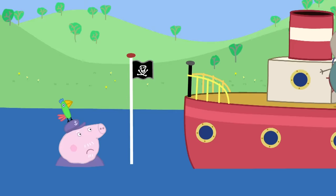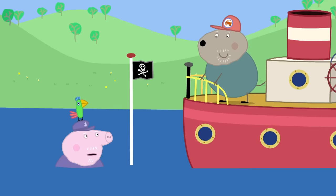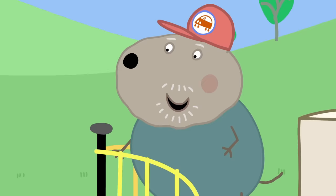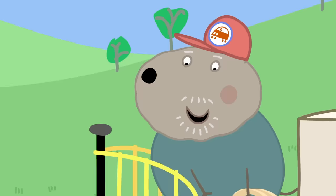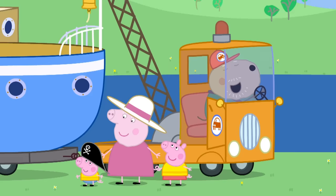It is Grandad Dog. Ahoy there, Grandpa Pig. Lovely day for a sail. Ahoy there. I'm taking my boat to the boatyard today — going to get a few repairs done. Would you mind taking my boat to the boatyard too, please? Of course. Where is your boat? I'm standing on it. Ho-ho! Has it sunk? Well, a little bit. I'm surprised your boat didn't sink a long time ago. It's a better boat than that rust bucket of yours! Grandad Dog and Grandpa Pig are very best friends.